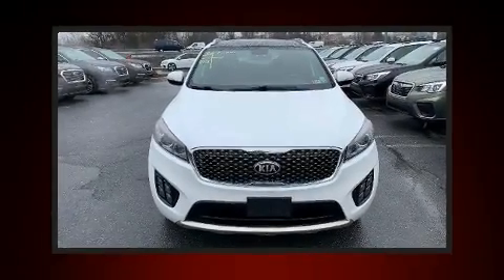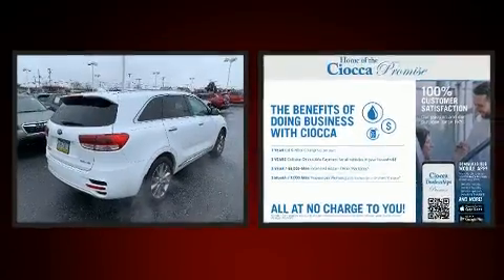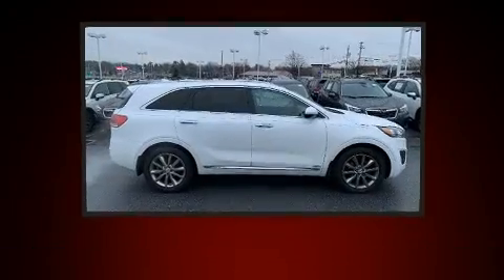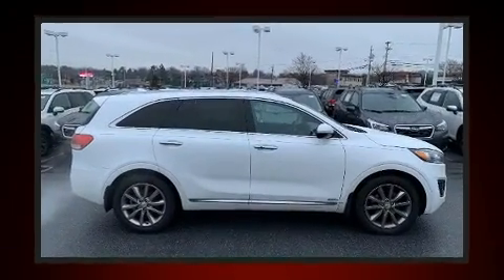Get excited about the 2016 Kia Sorento. Smooth gear shifts are achieved thanks to the 3.3-liter six-cylinder engine. And for added security, Dynamic Stability Control supplements the drivetrain.